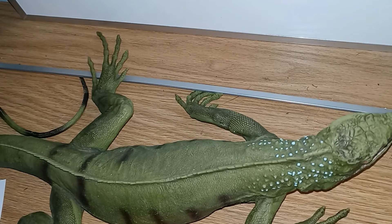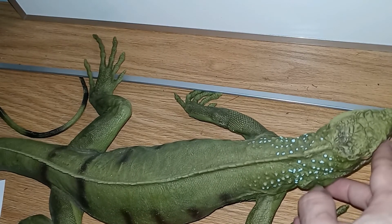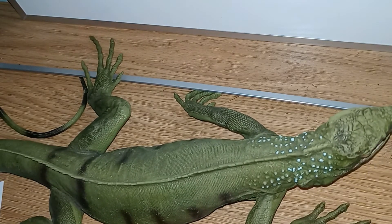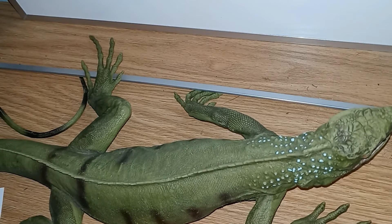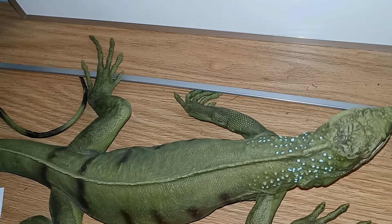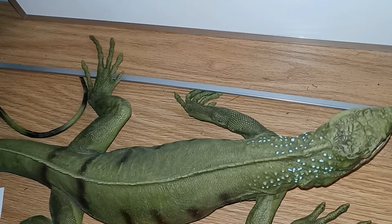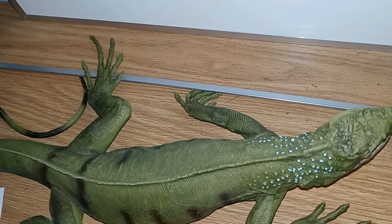Iguanas can attack in various ways — they can use their claws, which are actually pretty sharp, they do have some pretty wicked teeth, and they can also use their tail. As well as attacking, they can detach their tail and use that to get away. Young green iguanas may regrow their tail; older iguanas, not so much.